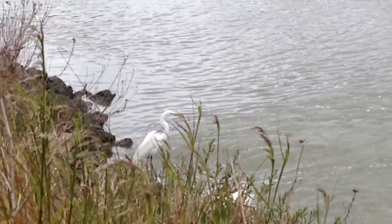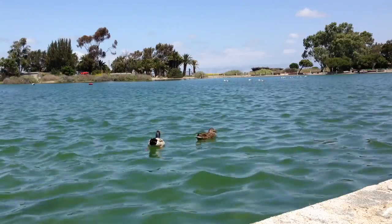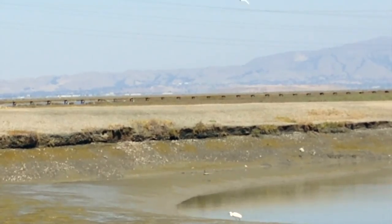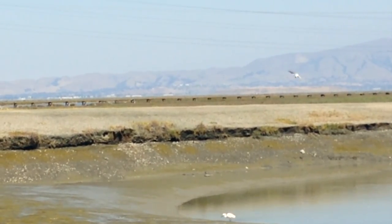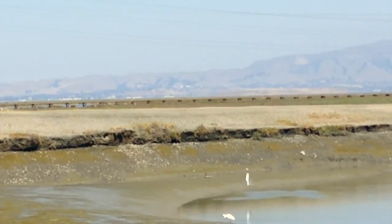The baylands are full of different bird species, like the Forester's Tern, which hovers over shallow water looking for fish and other small animals. Once it spots one, it dives down into the water and catches it.